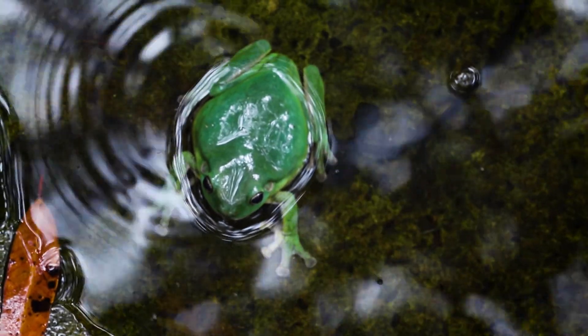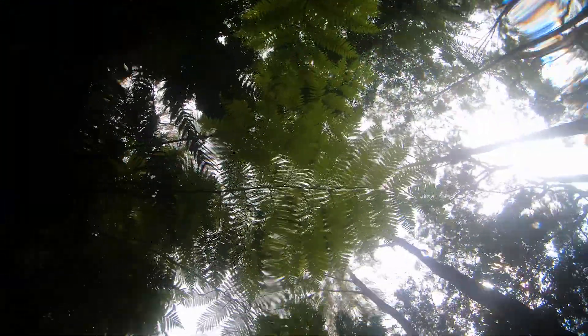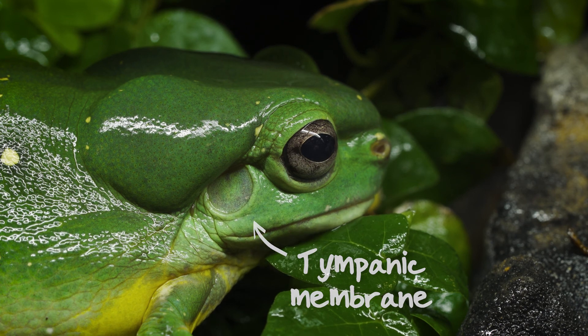Frogs also have incredible hearing and are actually able to hear both above and below water. They don't have any external ears like mammals do, but they do have two ear drums on the side of their head, and these are known as the tympanic membranes.